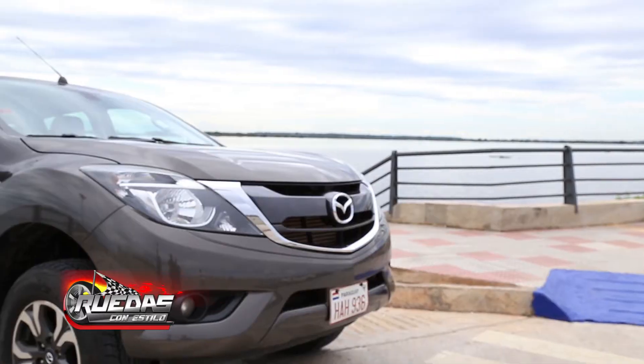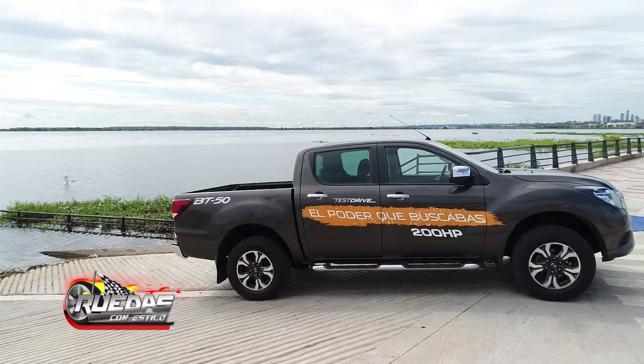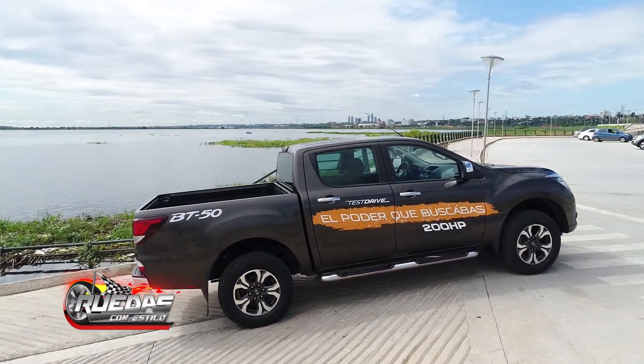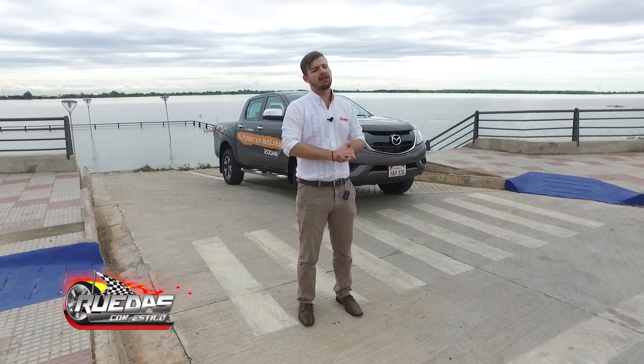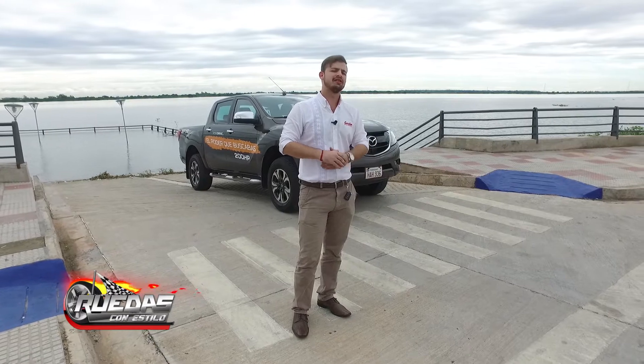Esta sería la Mazda BT-50 en transmisión automática. También tiene una versión mecánica; ambas con equipamiento full, sin variación en el equipamiento. Los invito a todos a pasar a probar esta Mazda, ya que está disponible en su versión test drive en nuestro showroom de Mazda, ubicado sobre República Argentina.